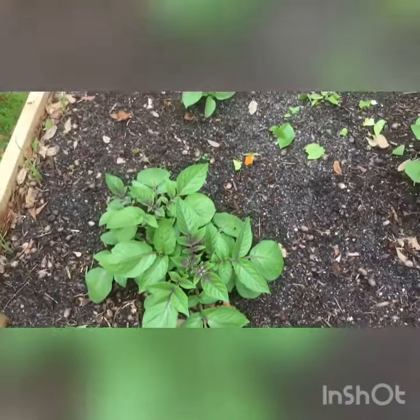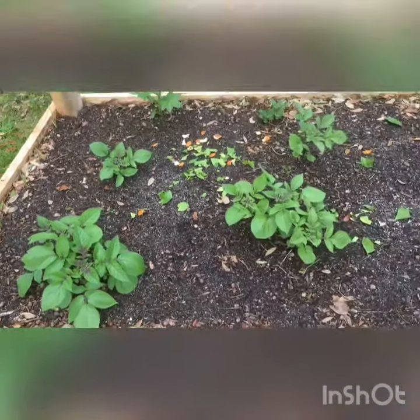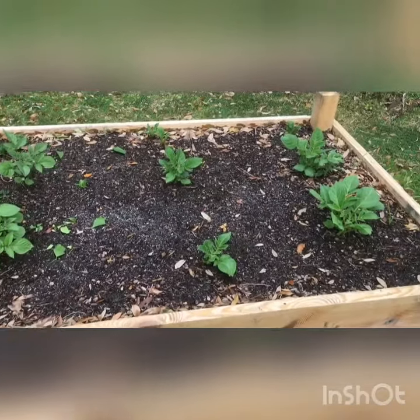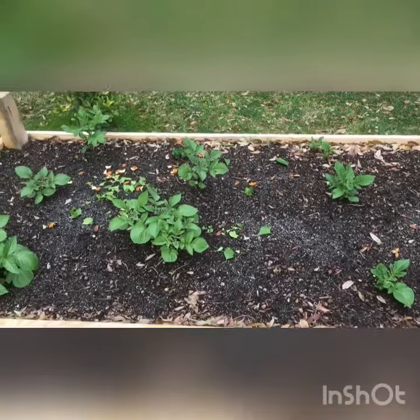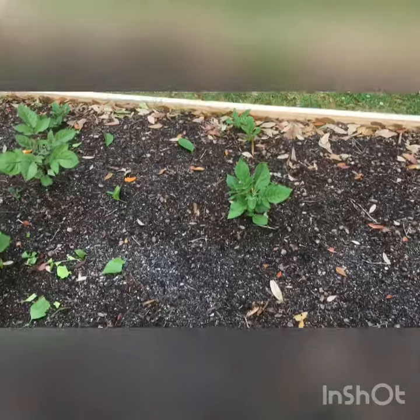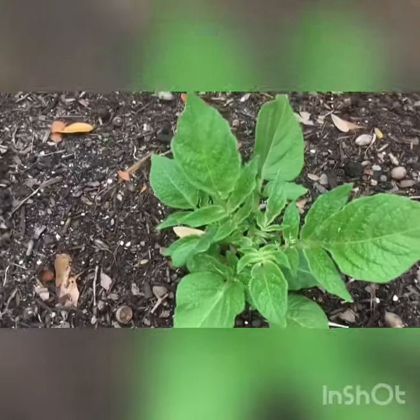Just a quick update on the large potato box. It looks like the blue potatoes that I saved from last year are pretty significantly outperforming the new ones from the hardware store. The new ones from the hardware store are a little bit smaller and took longer to pop.